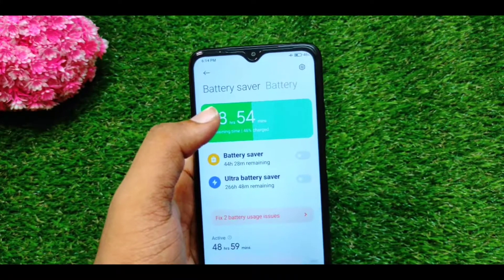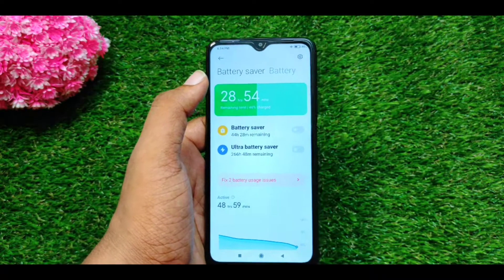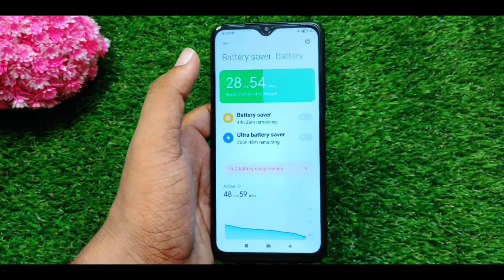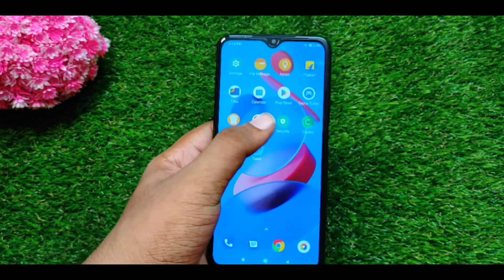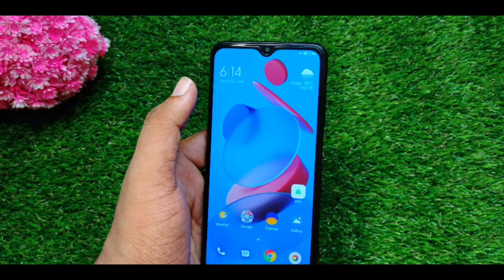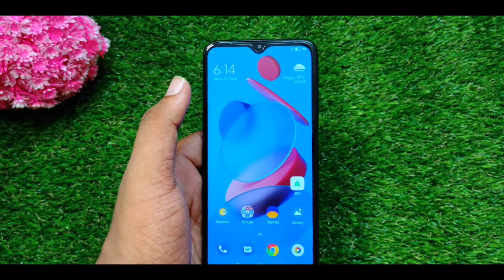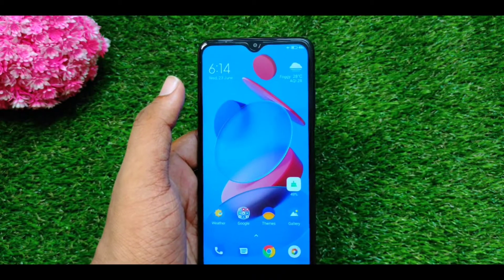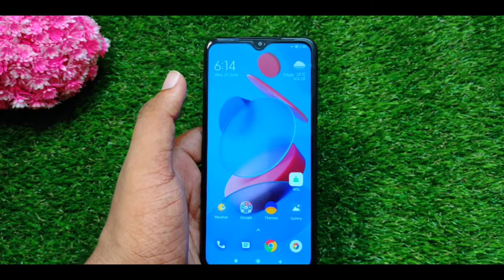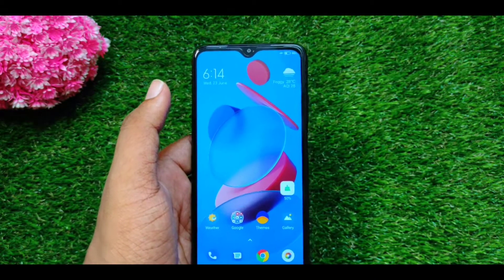If you use it with heavy charge cycles, you can switch to a light charge mode. It is a good thing. I have to use the battery and charge it. I have to use 18W fast charging. I have observed it uses 18W fast charge.